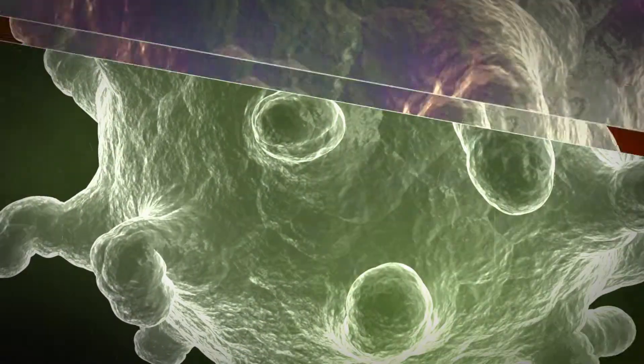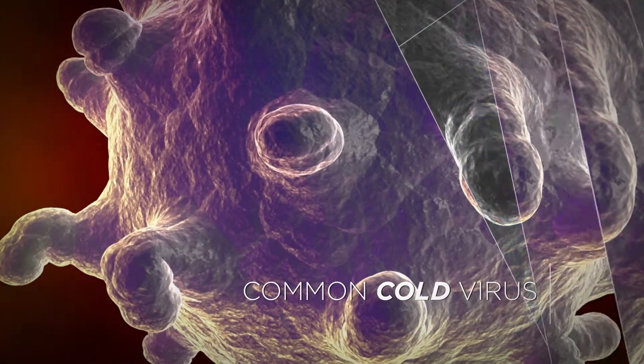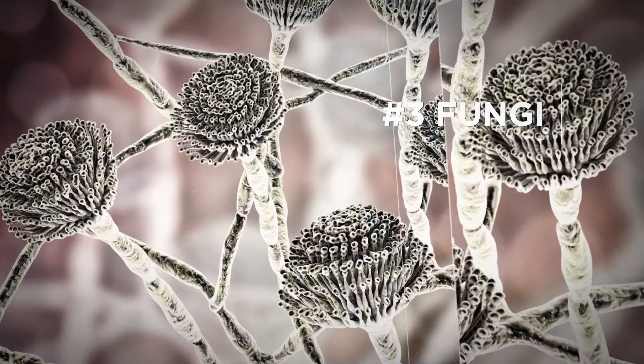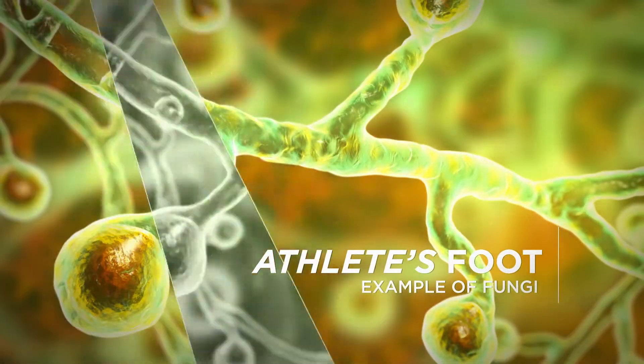Next, the viruses. This is Rhino, a common cold virus. Unlike bacteria, they can only thrive if they are living inside a host life form. Fungi are a lot like plants in how they grow. If you have ever had athlete's foot, then you know these guys well.